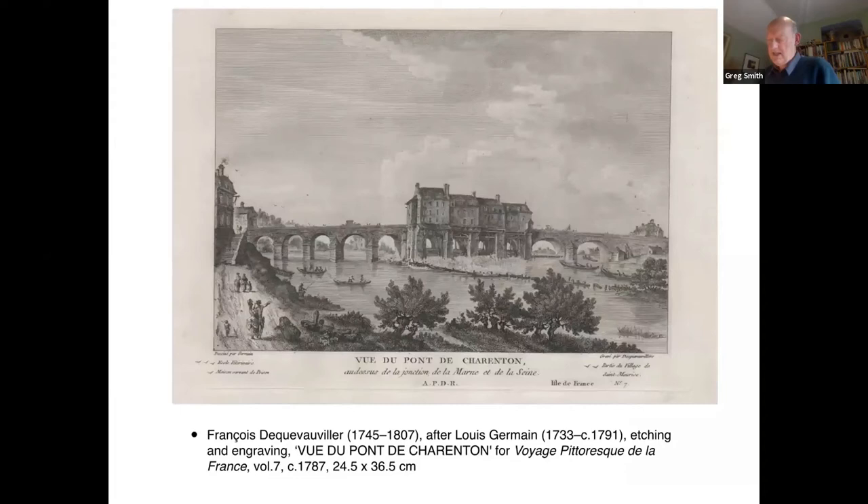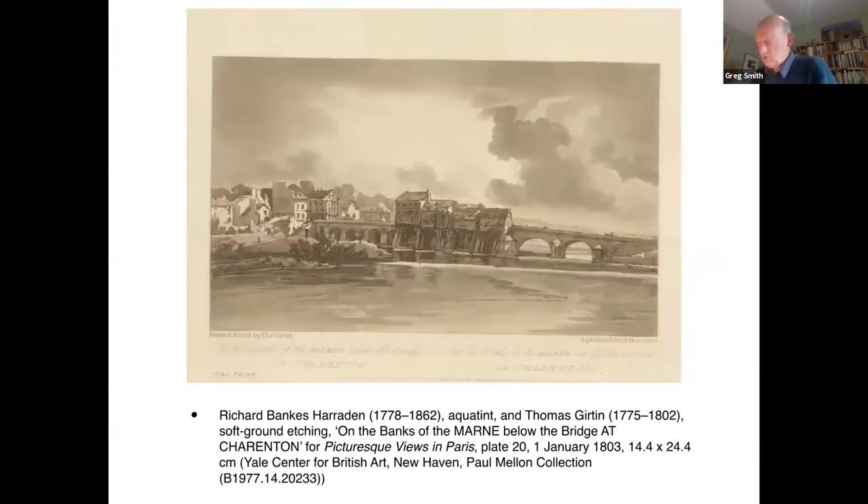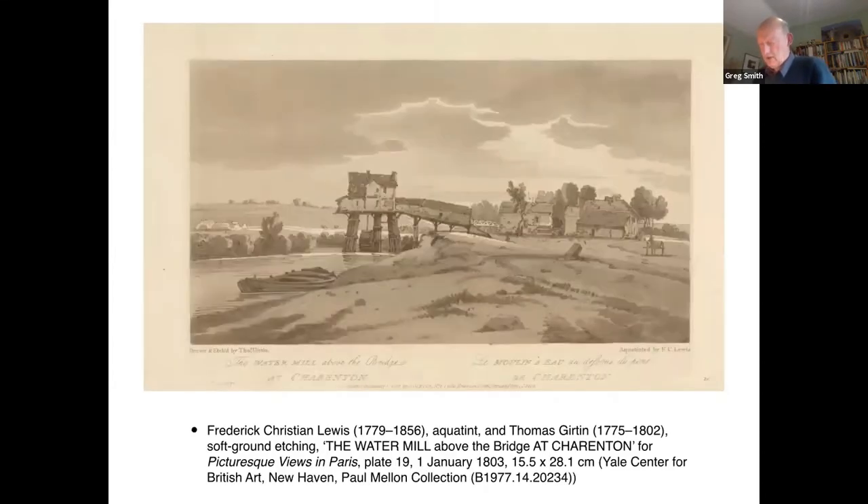One of the first stops was the village of Charenton to the east of Paris, the subject of a couple of views in the French publication. According to Holcroft, it was 'beautifully situated at the junction of two rivers, the Marne and the Seine,' and 'the views round it are many of them excellent for the landscape painter. Water, foliage, buildings and mills are among the objects before him.' One of these views Girtin preserved, ultimately becoming plates 19 and 20 of the Picturesque Views. The water mills were popular subjects with contemporary French artists, and it was surely Holcroft's familiarity with the Voyage Pittoresque prints that directed him to Charenton.